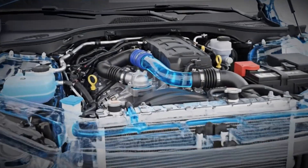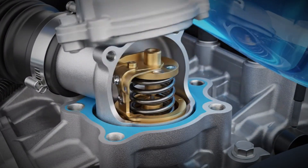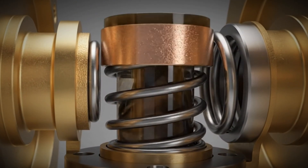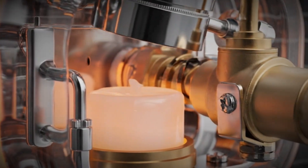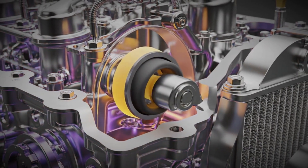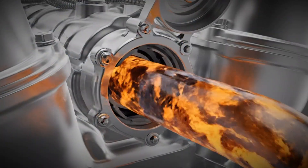The thermostat is usually located between the engine and the radiator, often inside a small aluminum or plastic housing. Inside there's a wax-filled expansion element that reacts to temperature changes. As the engine warms up, the wax expands and opens a valve, allowing coolant to flow through the radiator. When the engine cools down, the wax contracts again and the valve closes, keeping the coolant inside the engine so it heats up faster.